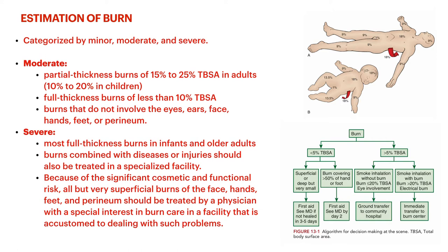Most full thickness burns in infants and older adults are going to be categorized as severe status. If you have a healthy middle-aged adult with a very small full thickness burn, you may be able to back off on how intense you're being, as long as underlying structures are intact. Just because of the cosmetic and functional risk of any of those danger areas — face, hands, feet, genitals — you really need to refer to someone with a special interest in burn care in a specialized facility.